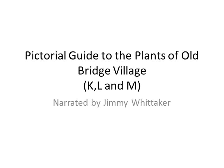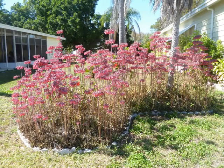This is Jimmy again. I'm going to talk to you and run you through all these pictures of the plants I've photographed here in Old Bridge Village in Southwest Florida. I'm going to show you where the plants are first and then tell you what they are. This is a bit different than the previous video slideshows.